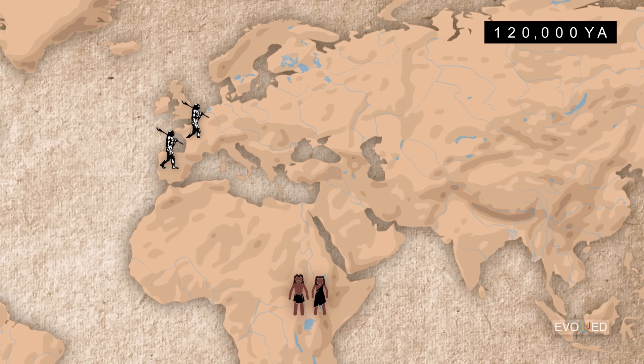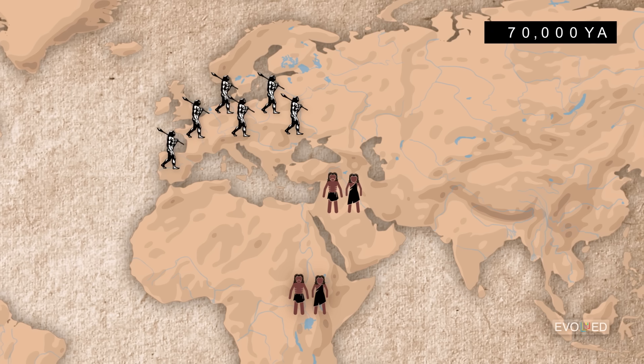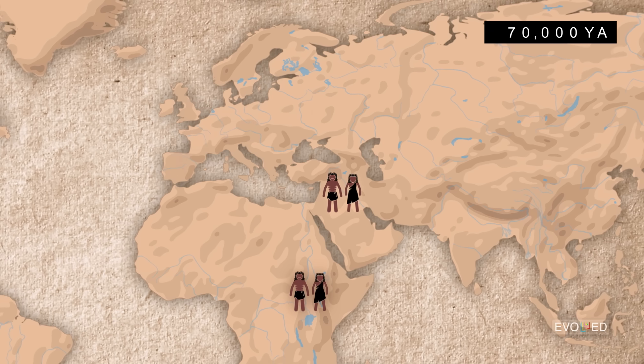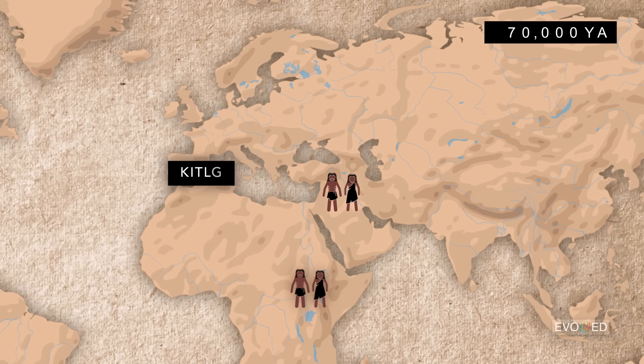That was an era when Neanderthals, or Homo neanderthalensis, dominated much of Europe. What does seem clear, though, is that around 70,000 years ago, humans had a stable expansion into the Northwest Arabian Peninsula and into the Middle East. It was sometime during this period that there was a mutation in the KIT ligand gene, KITLG, in this particular ancient human population.